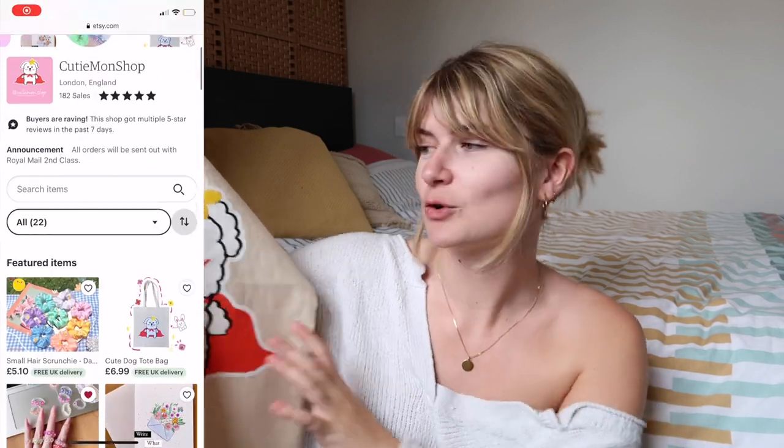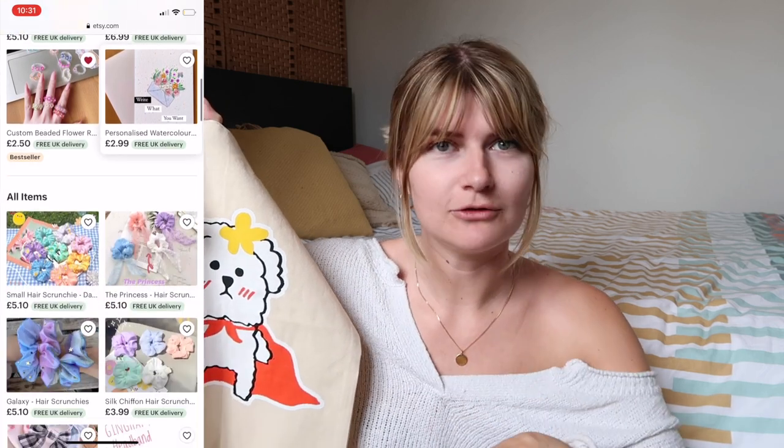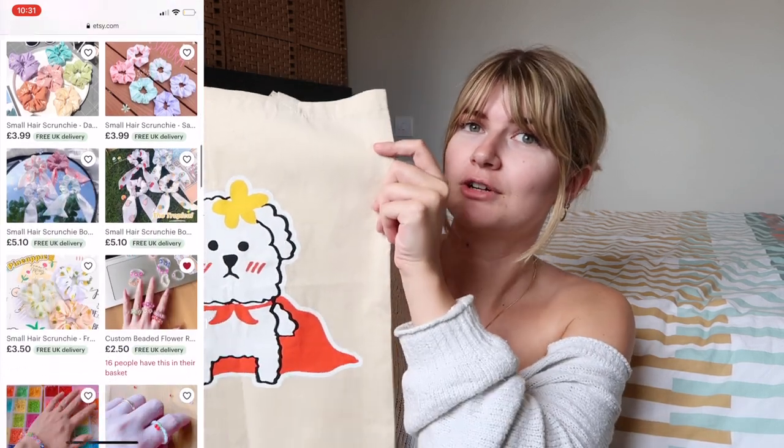Now we're getting into tote bags! I've been spending too much time on Pinterest, or maybe it's just summer and going to the park and the beach, but I'm loving a good tote bag. The first one is by Cutie Mon Shop, run by two sisters — Cora and her sister — who have tote bags, beaded rings, scrunchies, and bows. Look how freaking cute this tote bag is — I've already used it and it's fab!